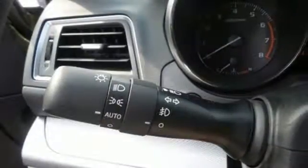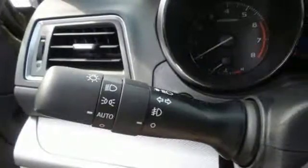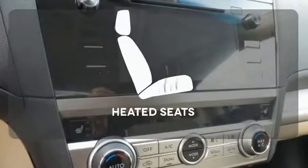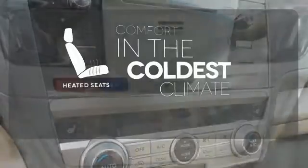Bluetooth and Starlink with a touch screen keep you fully in tune. Set it and forget it with the climate control. Hindsight is 20/20 with the backup camera. The heated seats keep you comfortable no matter how cold it is.